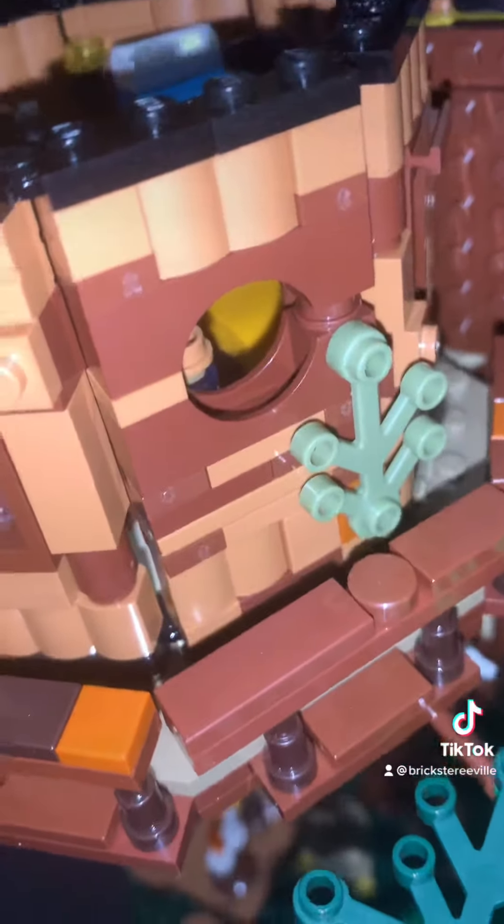There are a lot of cool techniques to building it, like this circular window right here - there are two of them. Some of the LEGO bricks are upside down and some are right side up to create it. I thought that was a neat little feature.